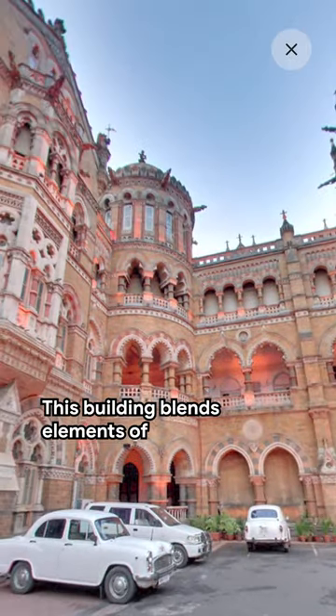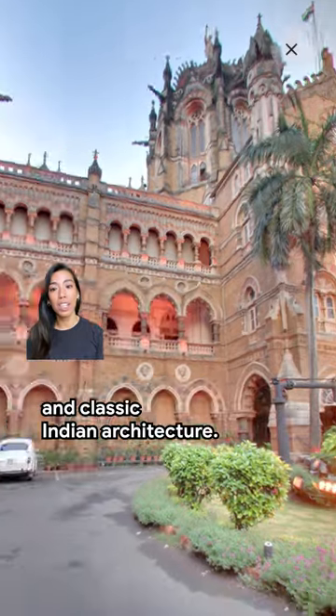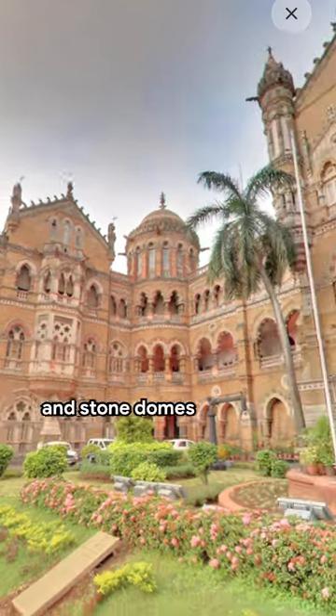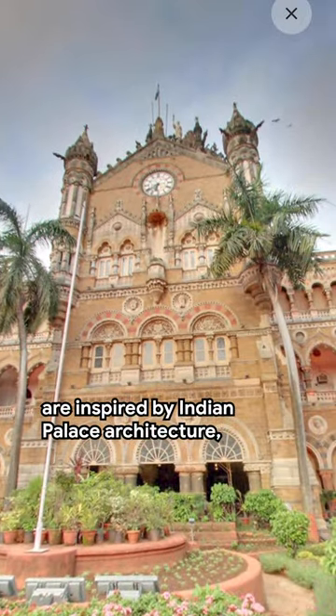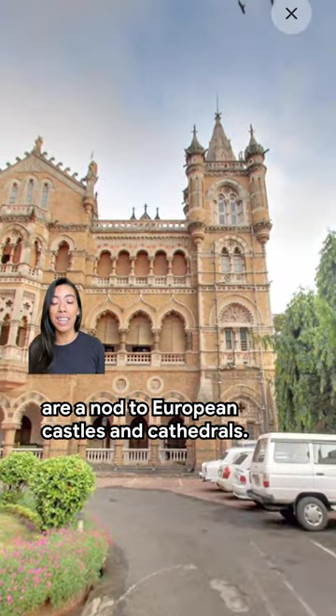This building blends elements of Victorian Italianate Gothic revival and classic Indian architecture, like these pointed arches above the windows and doorways. Similarly, the C-shaped layer and stone domes are inspired by Indian palace architecture, whilst the towers and spires are a nod to European castles and cathedrals.